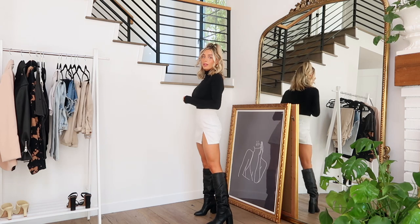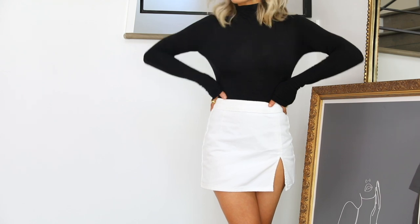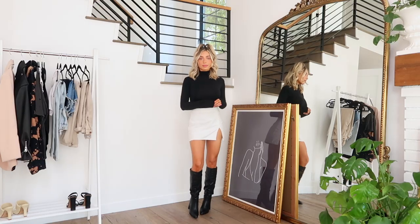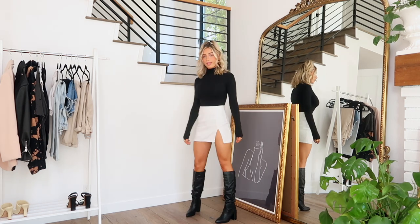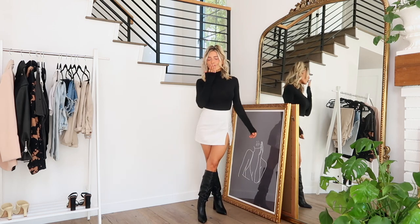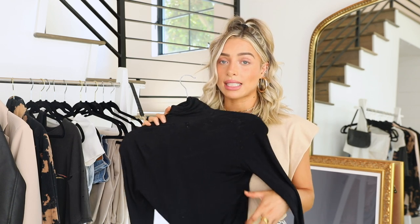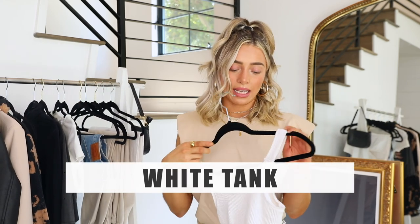I wear the turtleneck bodysuit under baggy t-shirts like graphic tees and vintage tees, under sweaters, or just plain with a pair of high-waisted denim and a belt. You can make it very chic and super comfortable. I wear this when it's really cold as a layer under something, making it look polished while keeping you warmer. I prefer it in a bodysuit style because it stays nicely tucked in — I don't like when a turtleneck gets bunchy at the waist.